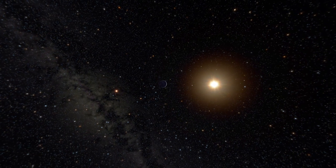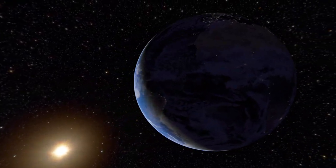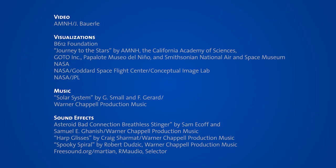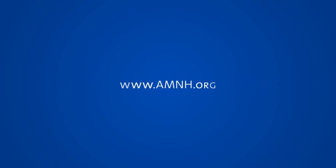The origin of our solar system is a fascinating and very difficult cosmochemical and astrophysical problem.